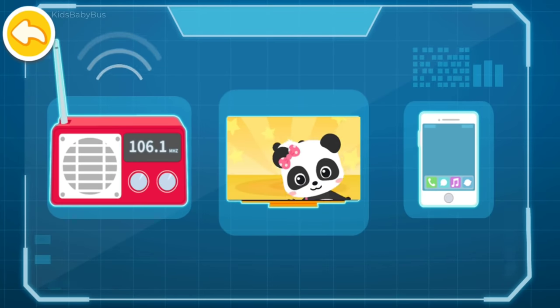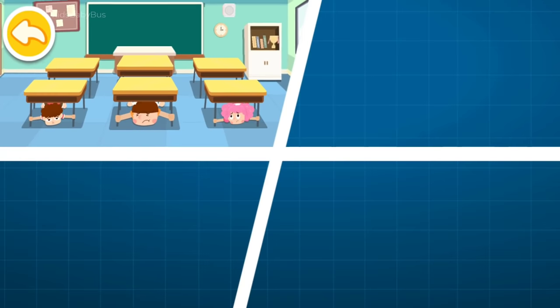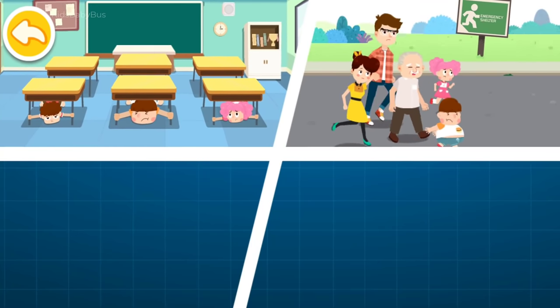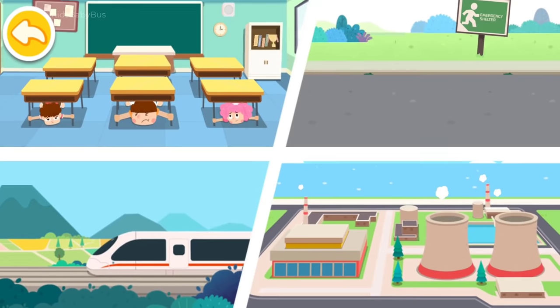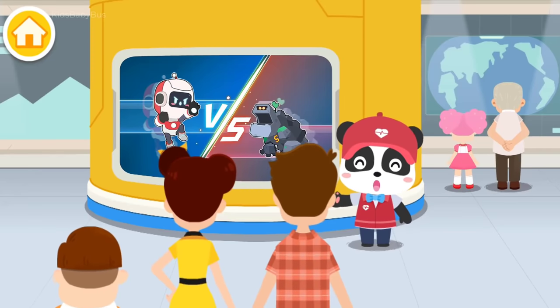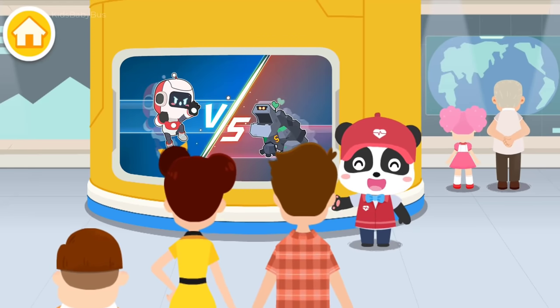Earthquake warning messages can be communicated through radio, television, mobile phones, and other media. Once receiving an earthquake warning message, if you are on a second or higher floor, remember the tips: lie prostrate, cover up, and hold firm — protect yourself by finding a shelter nearby. If you are on the first floor or outside, immediately run to an open and safe area. Bullet trains will make an emergency brake, and nuclear power plants will shut down immediately as well.